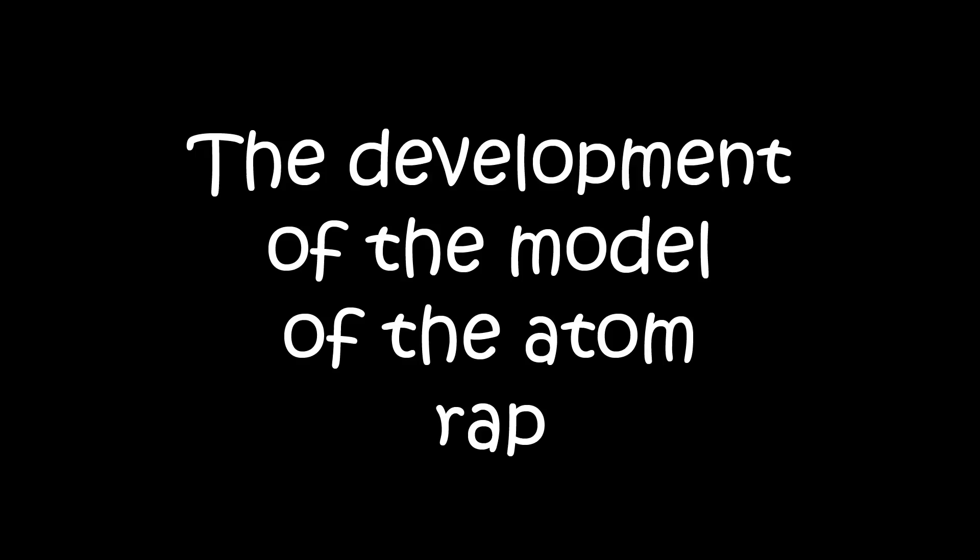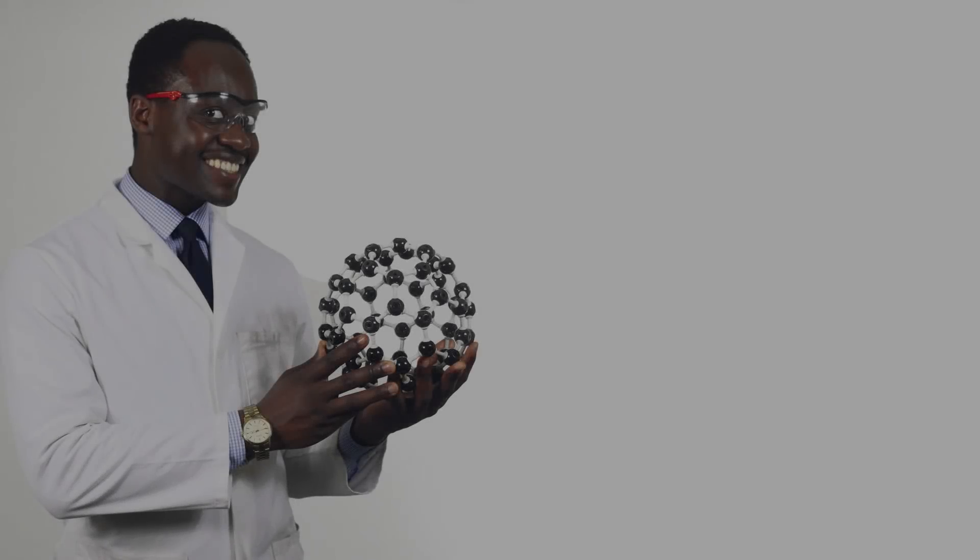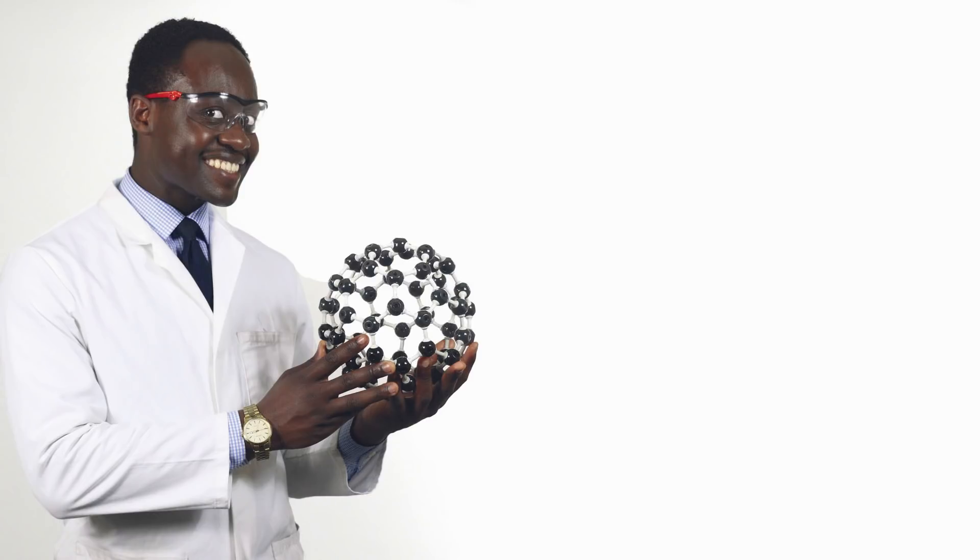Yeah, MC, I freak. It's a chemistry rap. You know what we do. Atomic model, it's light work. MC's got you. Alright, check it. It's like this.